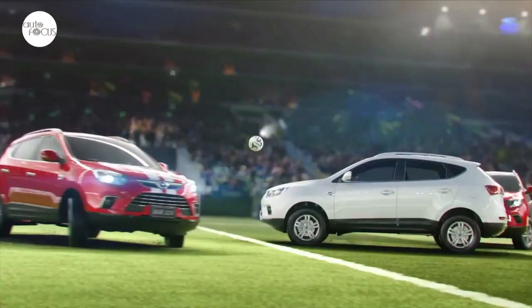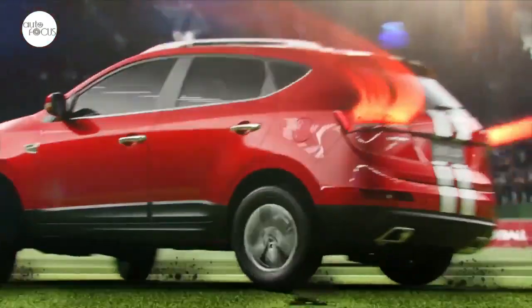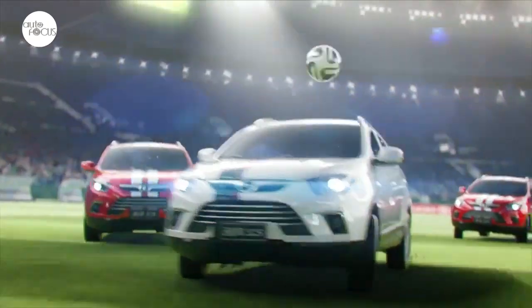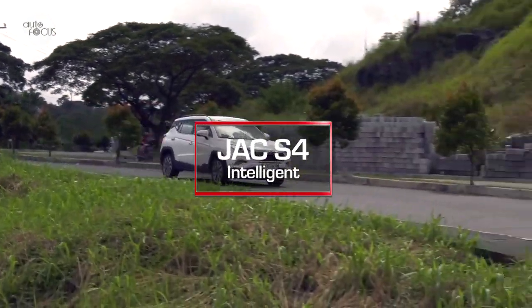Cool crossovers are now trending — more and more people, especially the young, are buying crossovers. Automakers are bringing in smart and cool subcompact crossovers targeted at the young and entry-level market. One cool-looking subcompact crossover is the JAC S4.